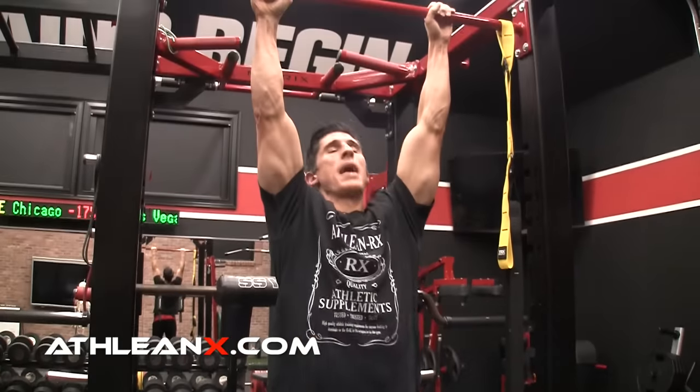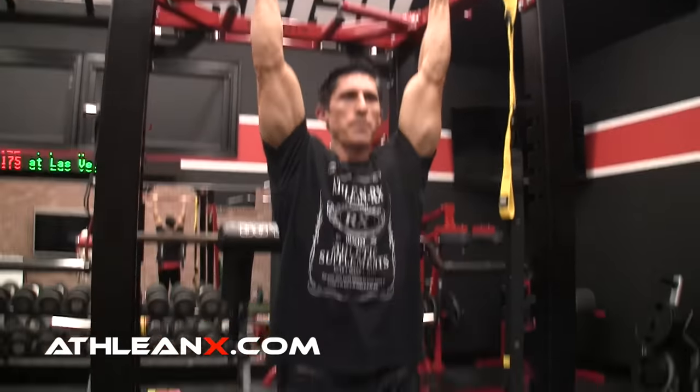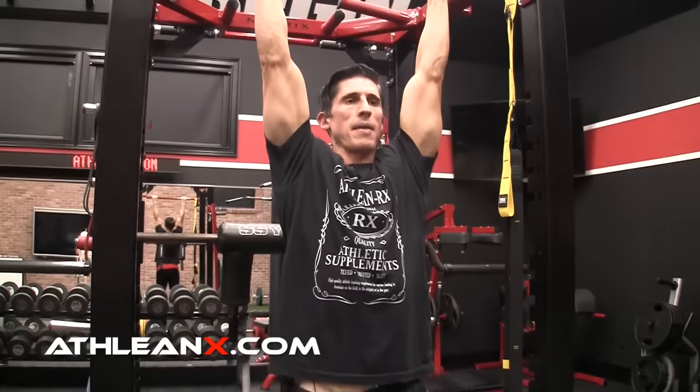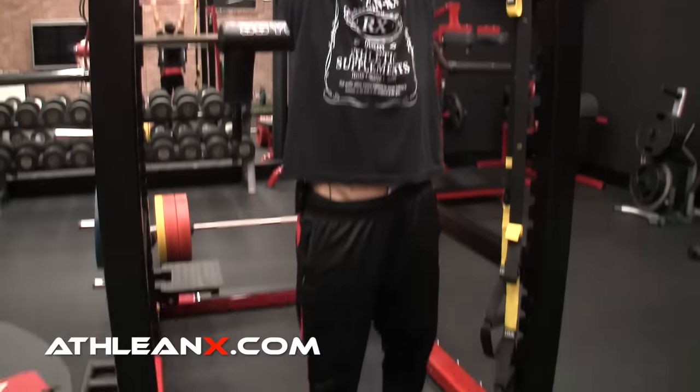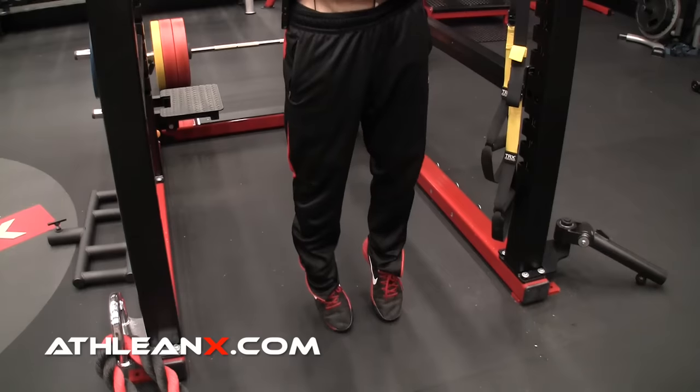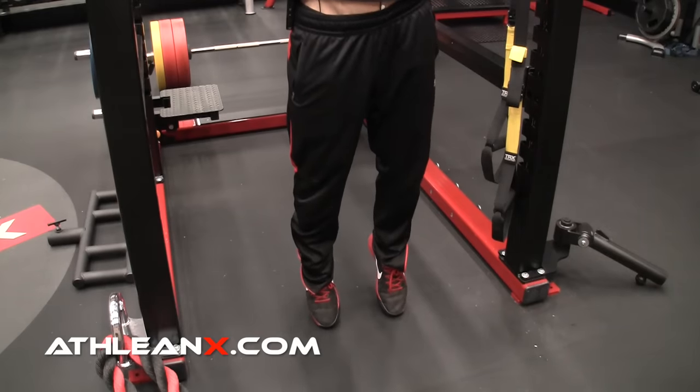When hanging with arms up, you're actually using your flexors to hold yourself. But as soon as you let your toes touch, you feel a release. You drop your pelvis while keeping your spine elongated, creating space in the spine. This helps give some room so that if the disc is touching a nerve, you can relieve that pressure.